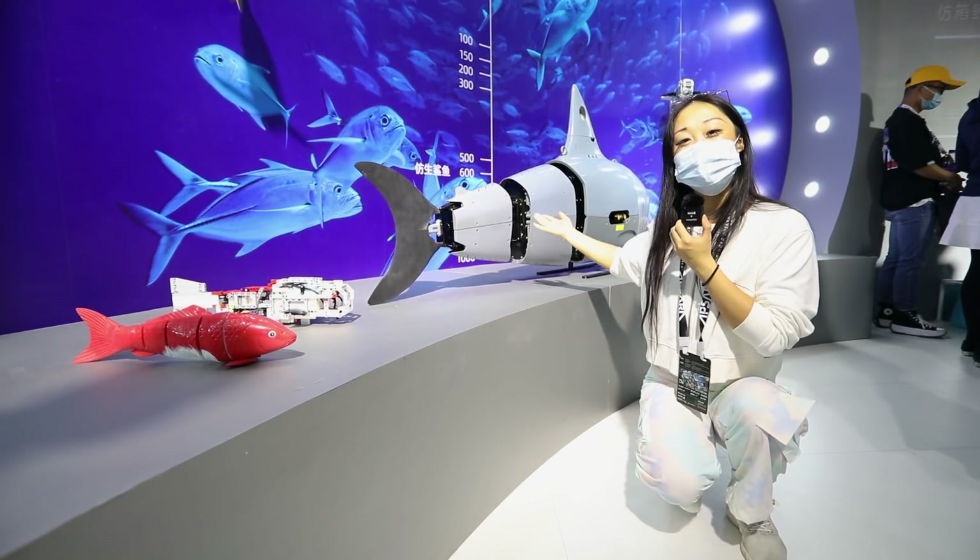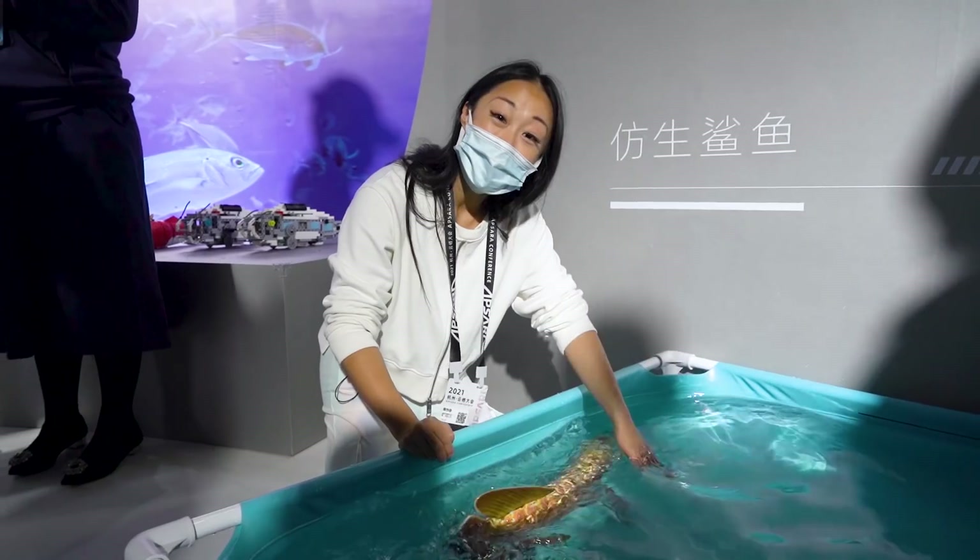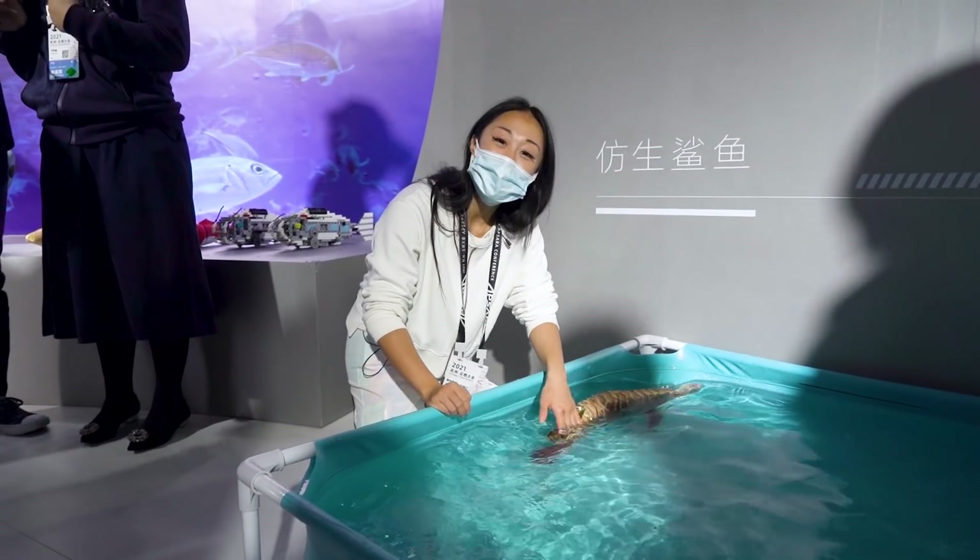Here you can see all kinds of robot fish. Not only do they look like real fish, they also swim like real fish.